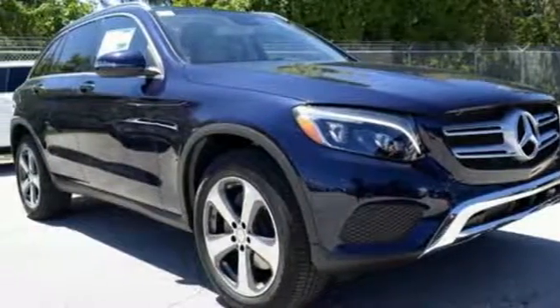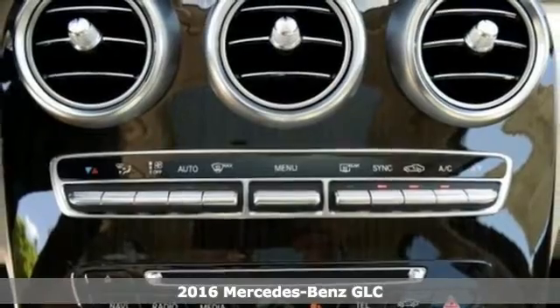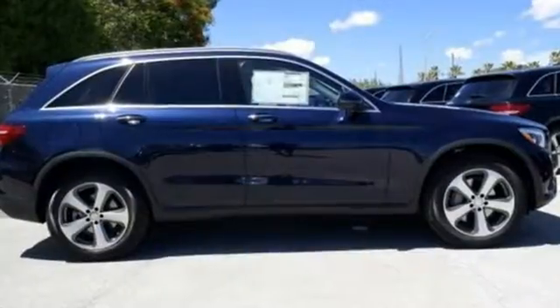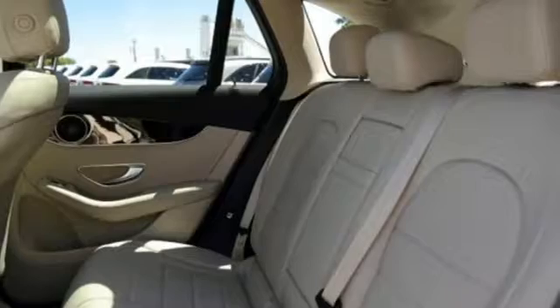It's a 2016 Mercedes-Benz GLC. The shape ignites your passion for driving, and the engine delivers on the promise. The lean, muscular GLC is powered by a 2-liter turbo engine, with dynamic select and eco start-stop working together to provide greater fuel economy.